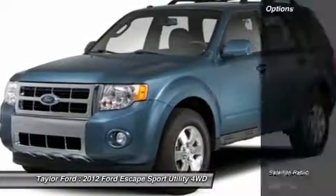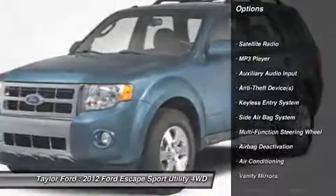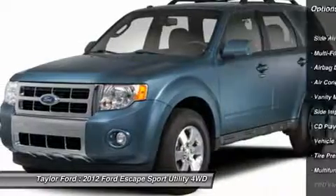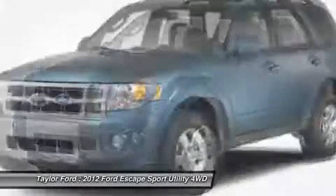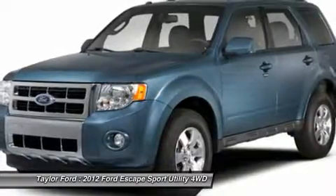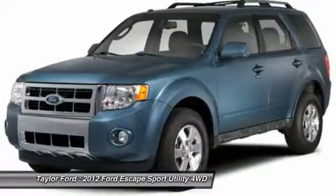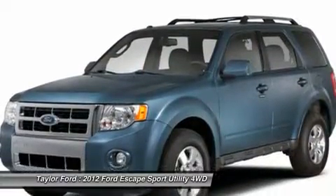Here are some of this vehicle's great options: power driver's seat, dual airbags, auto express down window, adjustable headrests, front air conditioning, power steering, cruise control, floor mats, compass, side airbag system. If affordable style and reliability are what you're looking for, this vehicle couldn't be more perfect.